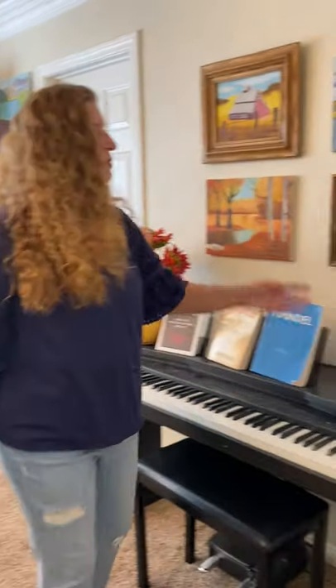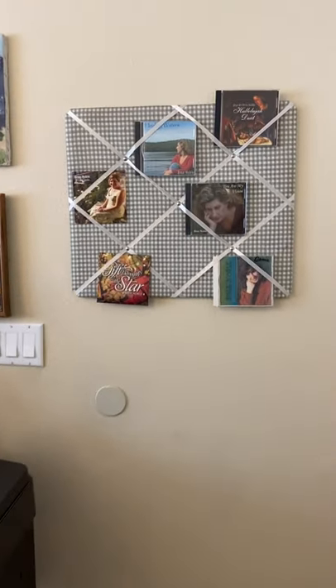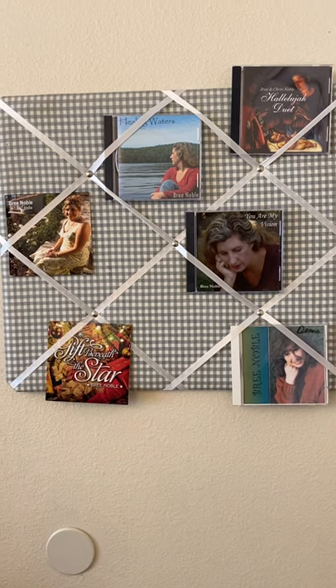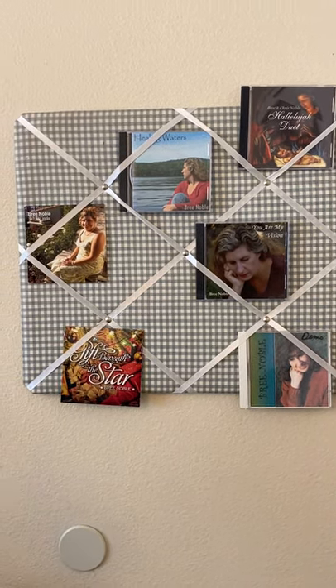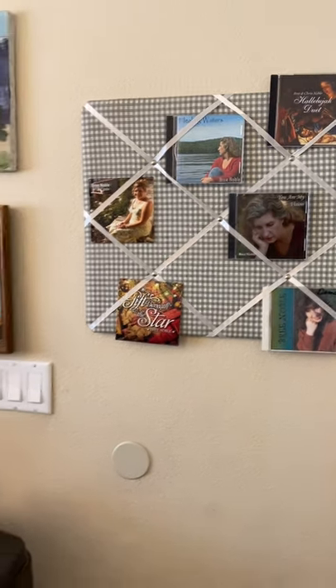And then this is my bulletin board here with all of my CDs on it — CD releases that I've had, some of which were demos. Like especially that one over there in the corner — it's a weird looking picture. And then some of these, like my Healing Water CD, my Christmas CD, stuff like that up there just to remind myself of what I've done in music and enjoy them, even if I don't actually play the physical CDs anymore. But that is a tour of my office, and I absolutely love this office. You will see it in a lot of my videos in the background.